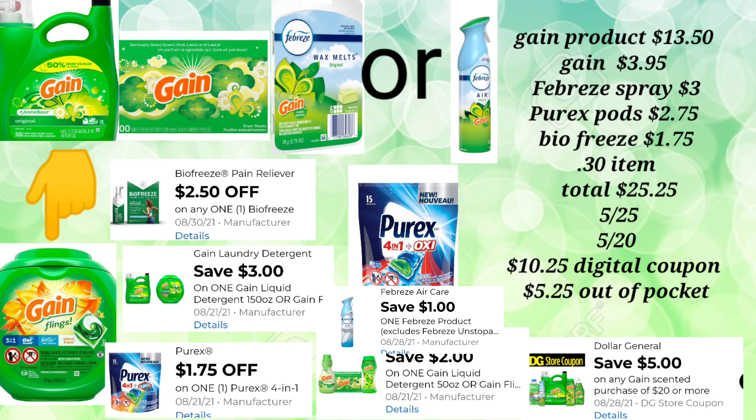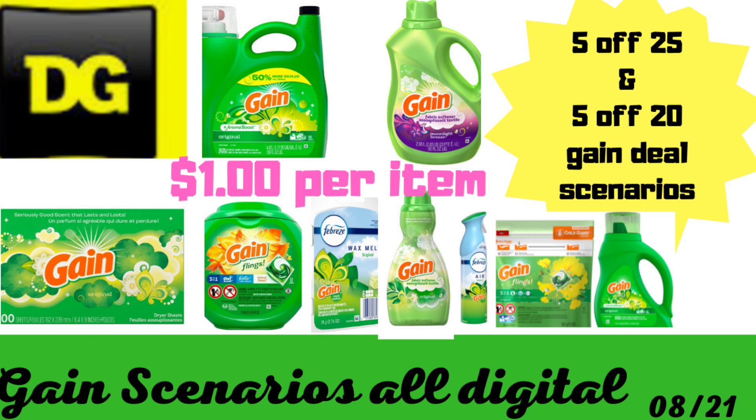If you don't have some of the digitals listed — like the Lysol spray or Biofreeze — there are also new digitals that have come out you might be able to utilize, like your Schick Razor digital or U by Kotex digital. If you haven't seen my deals-you-can-do-now and coupon digital matchups video, I'd suggest taking a look at that — it gives you an idea of other items you can add to your scenario. Dollar General has been very good to us the past couple of weeks, with overage last week, glitches, and a good week the week before.